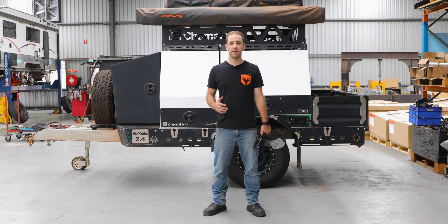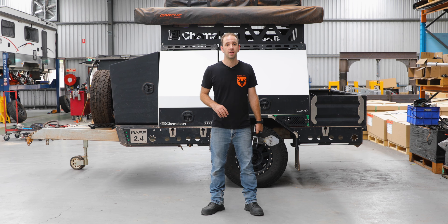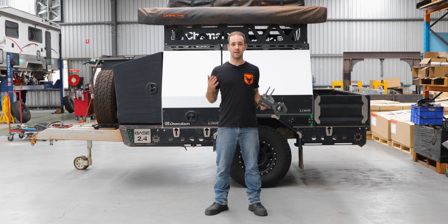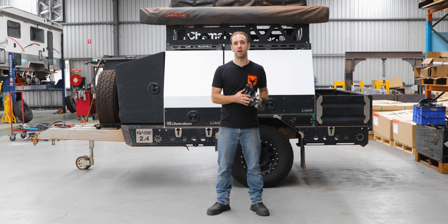Hi guys, you'd have seen in our most recent Rat Run video that we had a component failure on one of the trailers. It was on the Chameleon trailer that was lent to us behind me. I just want to say to start off with, it had nothing to do with the guys at Chameleon — it was a Cruise Master product failure.